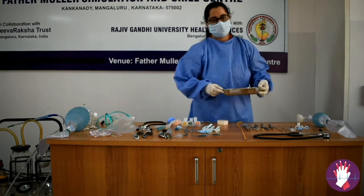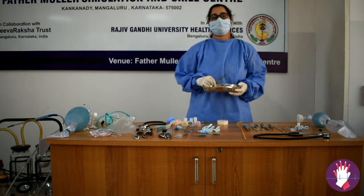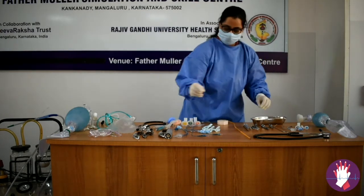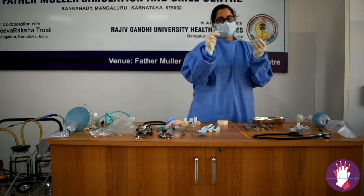For the difficult airway, cricothyroidotomy is performed under complete aseptic precautions. You need to have a scalpel, a bougie, and an endotracheal tube ready for cricothyroidotomy.